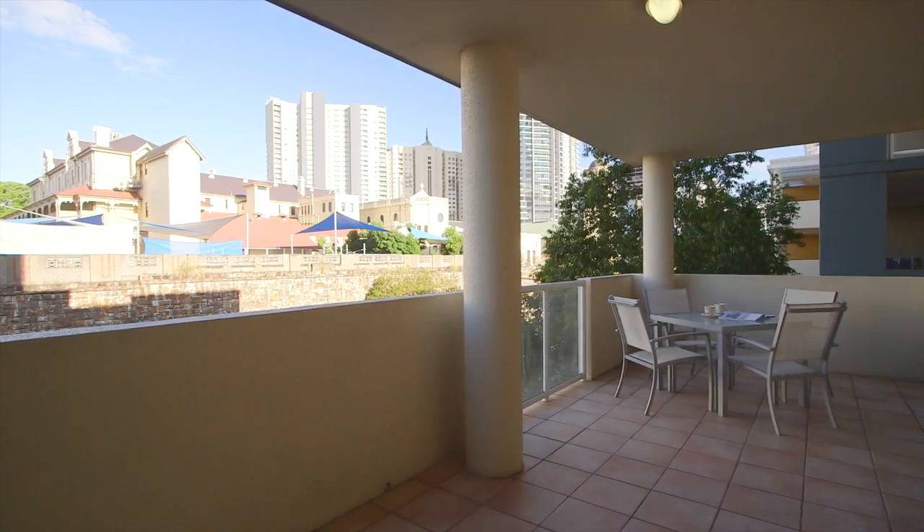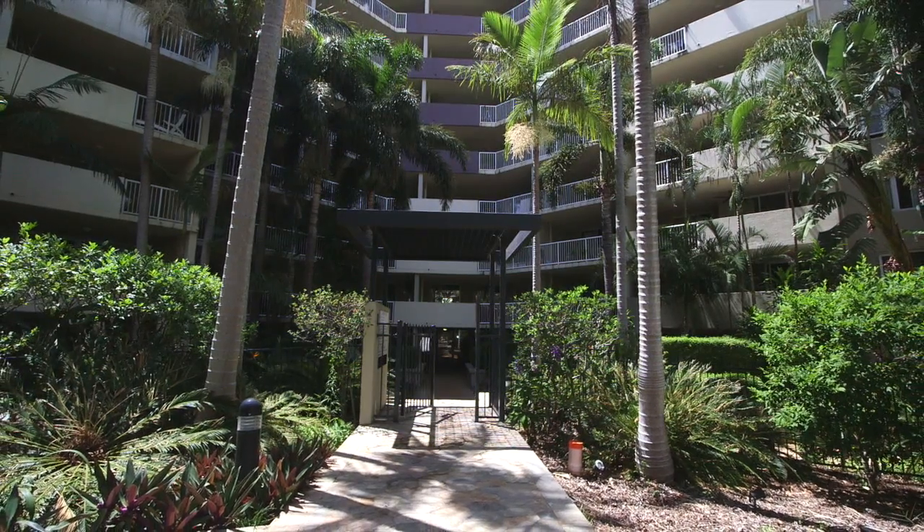Make sure to view this one without delay. Do call JJ now to arrange your private inspection.